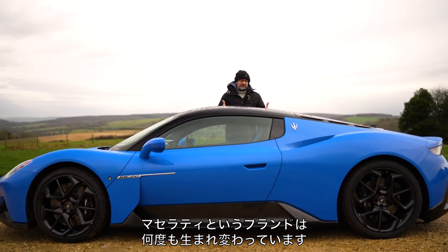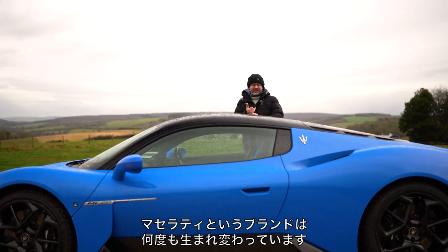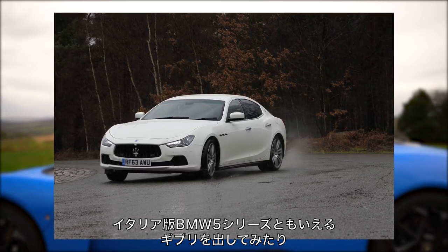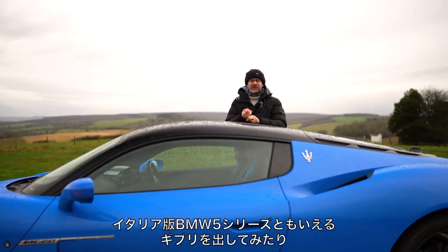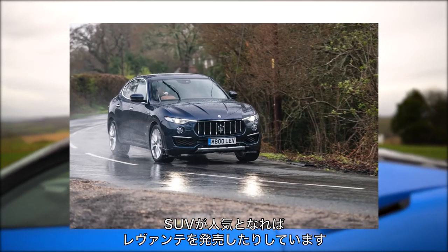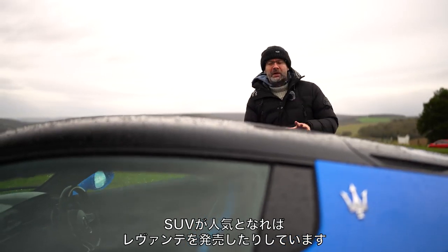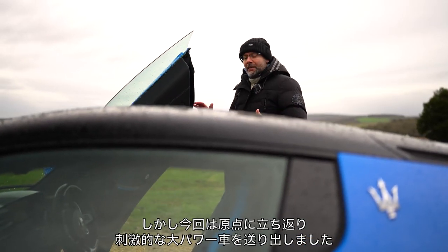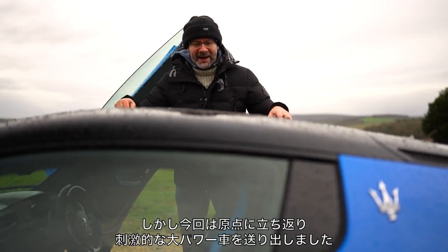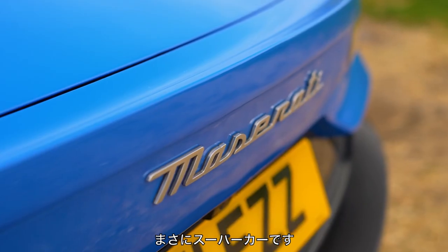Maserati seems to have relaunched itself as a company more times than some companies launch cars. They had the Ghibli, which they decided would be good because surely everybody would want an Italian version of a BMW 5 Series. Then the Levante SUV, which hasn't quite done for them what they wanted. So this time they are back with big firepower to say Maserati is back, and this time it has a supercar to prove it.